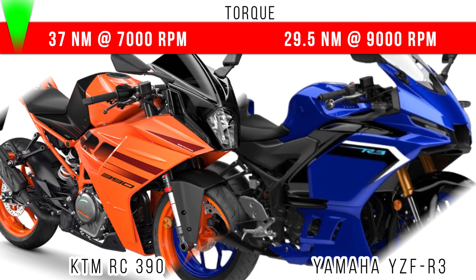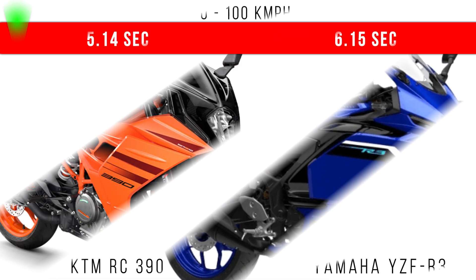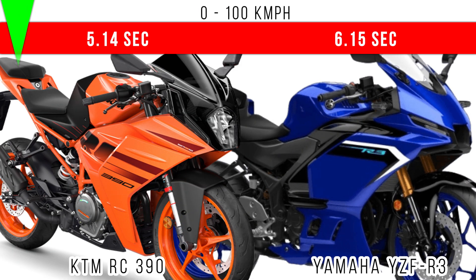If we compare torque, there is a 7.5 newton meter torque difference, and more torque is for the KTM RC390. If we compare 0 to 100 kmph time taken, the RC390 takes less time — 5.14 seconds.